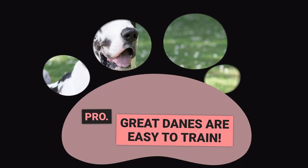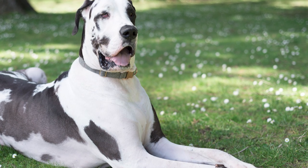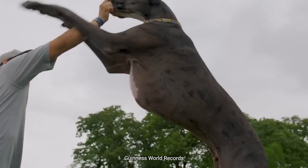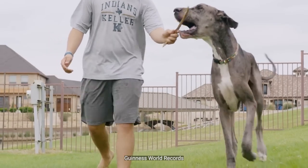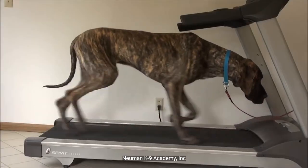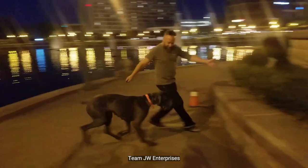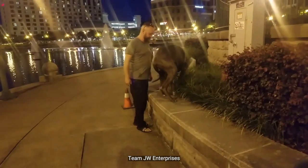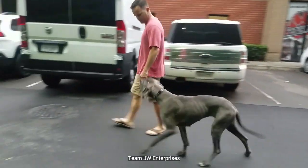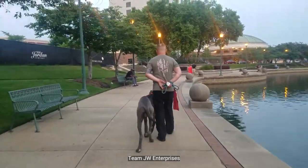Pro: Great Danes are easy to train. If you're considering a Great Dane as your next pet, you'll be happy to know that they are eager to please their owners, which makes them easy to train. Using food as a reward is not always necessary as they are naturally motivated to please you. It's best to start training them when they are young to prevent any undesirable habits from forming. By investing just a few minutes of training time each day, you can make a significant impact in the long run. Leash training is one of the most important things to teach them, so make sure they don't pull — trust us, it's no fun being dragged across the park after every squirrel.